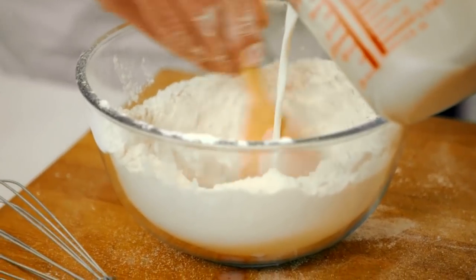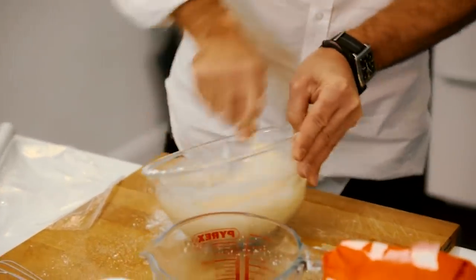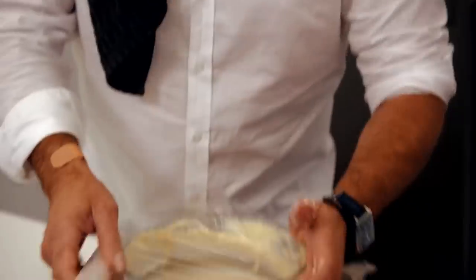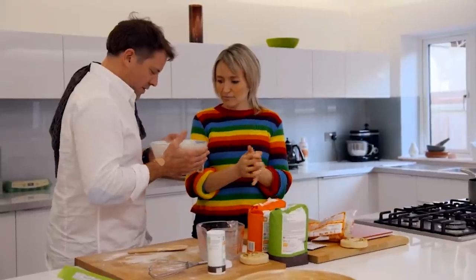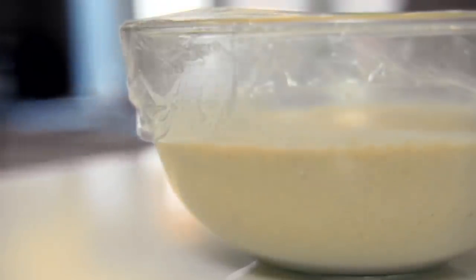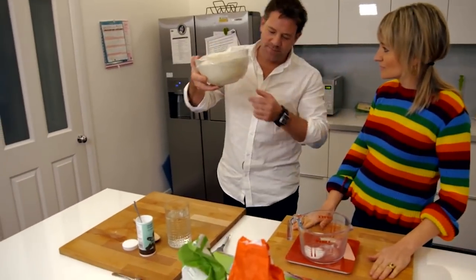A crumpet is made using a mix of ingredients similar to those in bread, only wetter. Yeast is the all-important ingredient. So let's leave that — we'll put it somewhere warm. That's warm enough in this kitchen, I reckon. Fermentation of the yeast needs the perfect temperature and conditions to work properly.